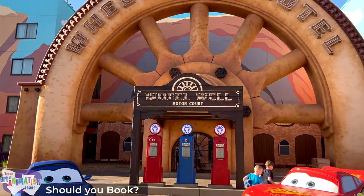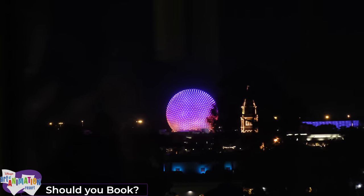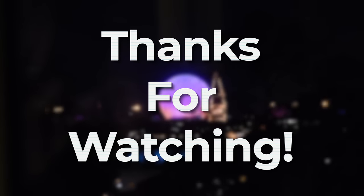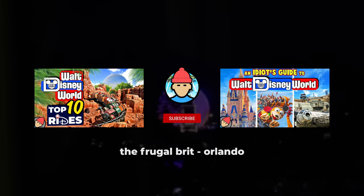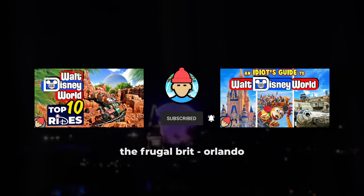Well, that's it for this video. Thanks for watching. Do check out my other hotel reviews if you're planning your next trip to Orlando, and make sure you subscribe so you don't miss out on future Orlando vacation content.